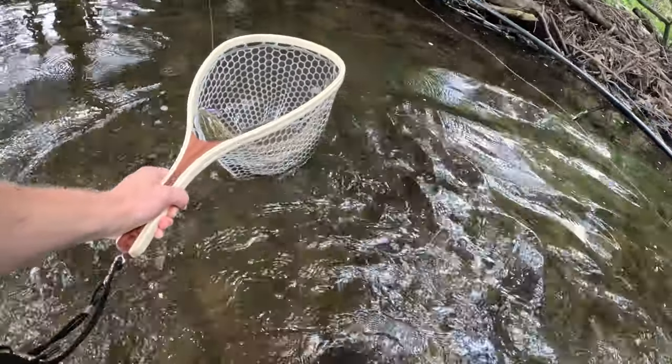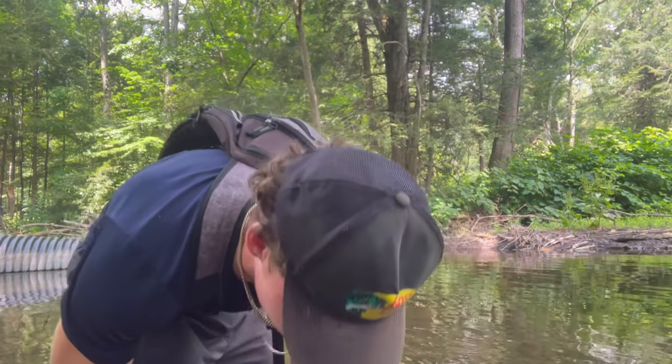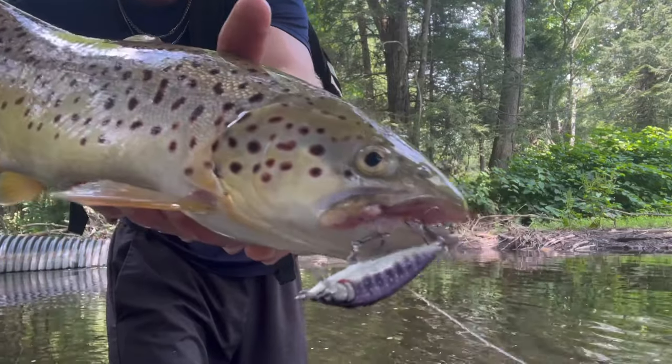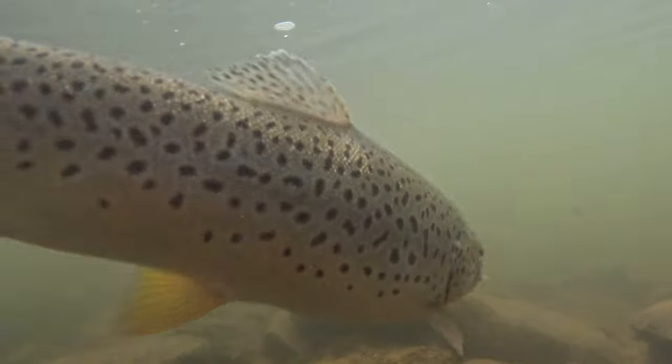Let's get over to the other side here for a better view. Check out this fish - very nice size brown trout right here. Look at that - it slurped that jerkbait.